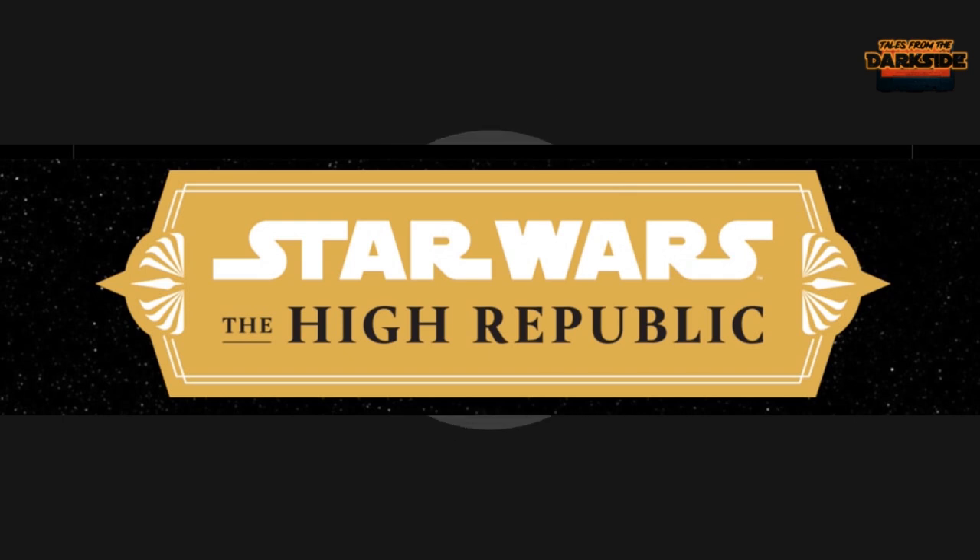Go down there, give us the thumbs up, and when it's done leave a comment underneath. I'm going to grab my buddy real quickly and we'll be right back to review Star Wars: The High Republic number two.